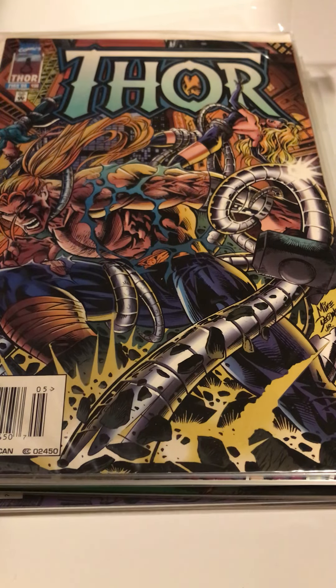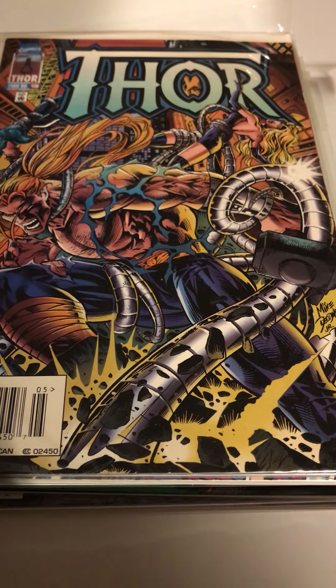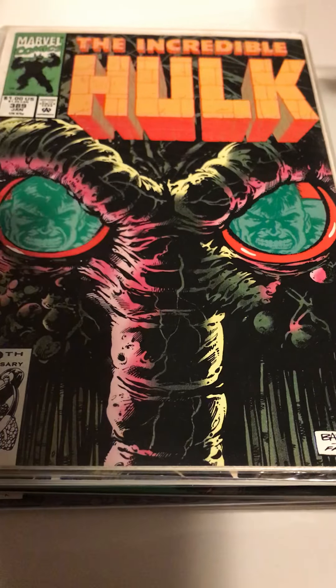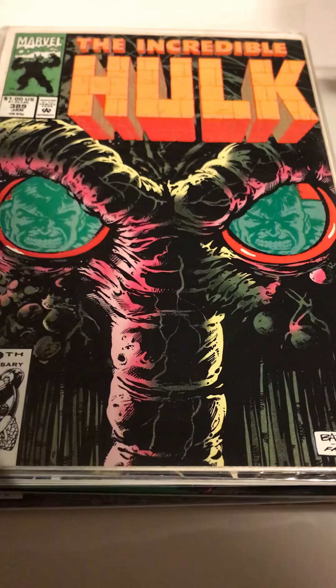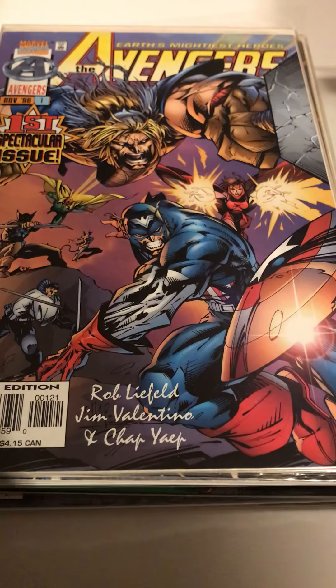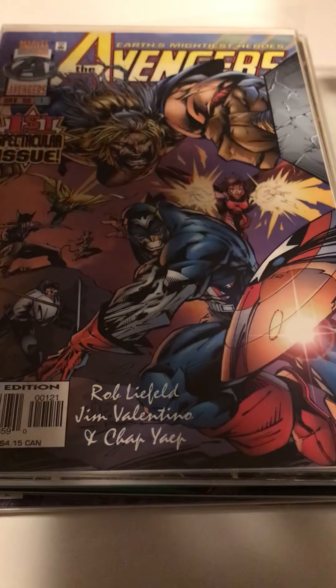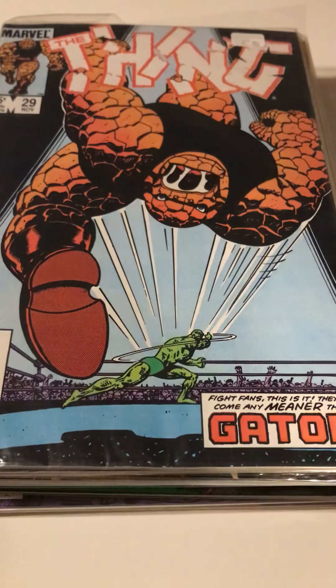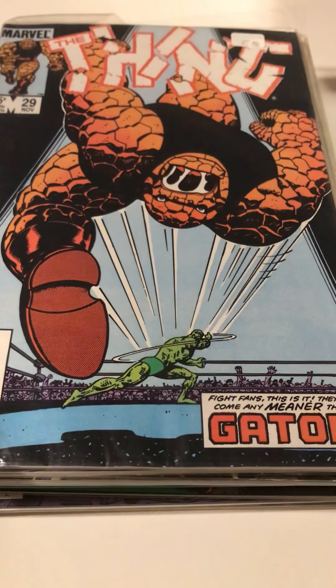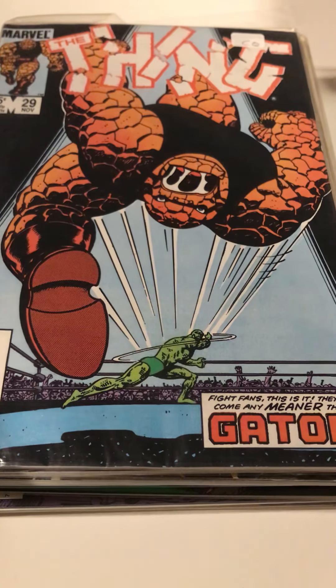One of the last purchases of the day: Thor 498 when Deodato was on the art. One random issue of Hulk 389. Man-Thing — love Man-Thing. Avengers Volume 2 number 1, right after Onslaught — or Franklin — sent the heroes off. And The Thing number 29, which I've been looking for for quite a while. There's a run of these issues where Marvel Boy from the New Warriors took up wrestling, so that's why I wanted to get those.